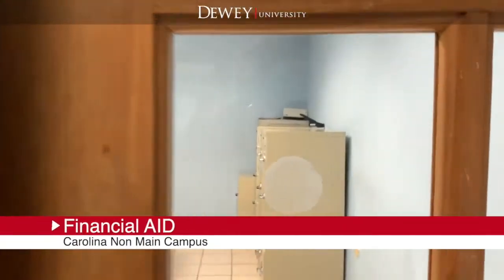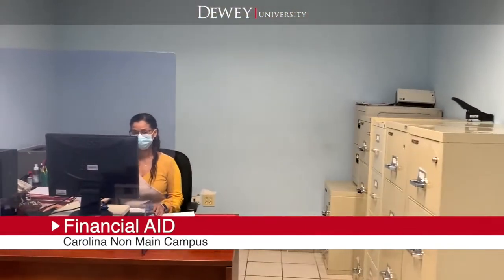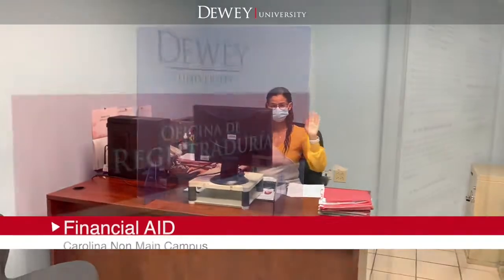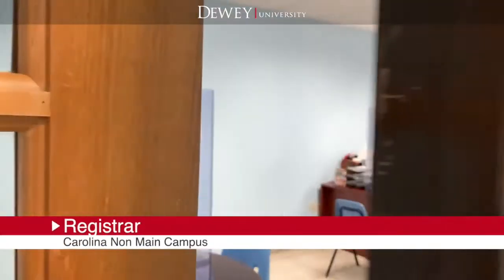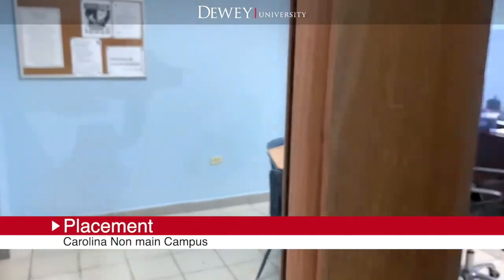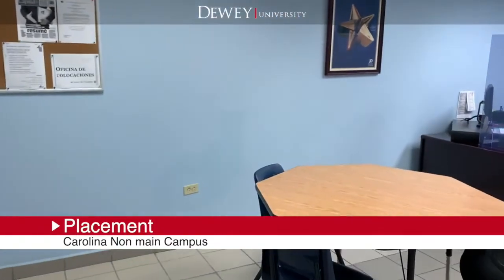The financial aids office is responsible for processing applications for federal and state financial aid. The registrar office is responsible for the custody and update of student files. The placement office staff assist graduates in securing a position within their area of study.